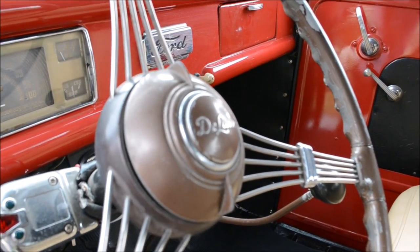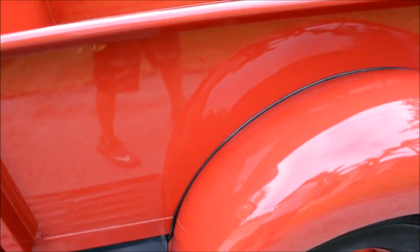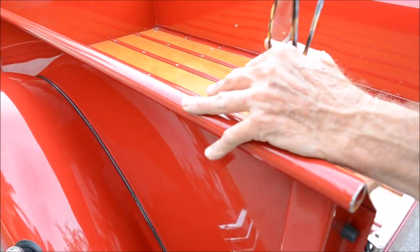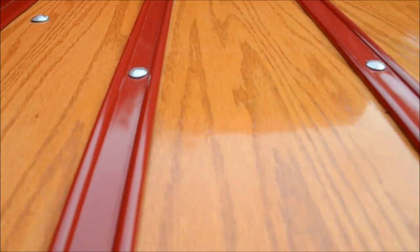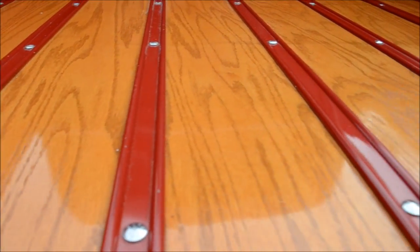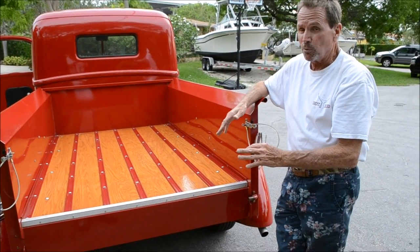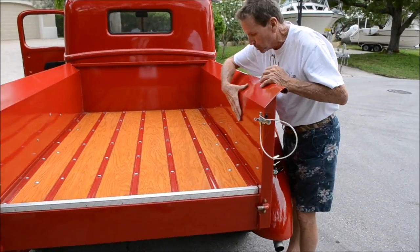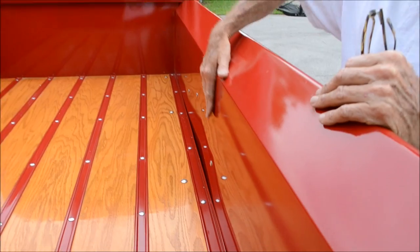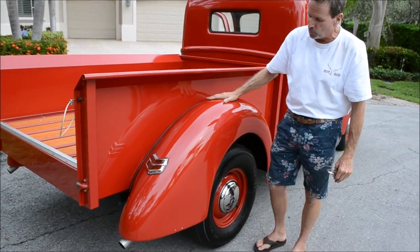Three-speed transmission with a granny gear in first. Look at the bed — they did nice wood, I think it's oak, very very nice. You'll notice the tailgate is not on the vehicle right now — when we transported it, the paint got scratched, not the metal. We're having it repainted and I promise it'll be as nice as this panel right here — it'll match perfectly, no metal damage.